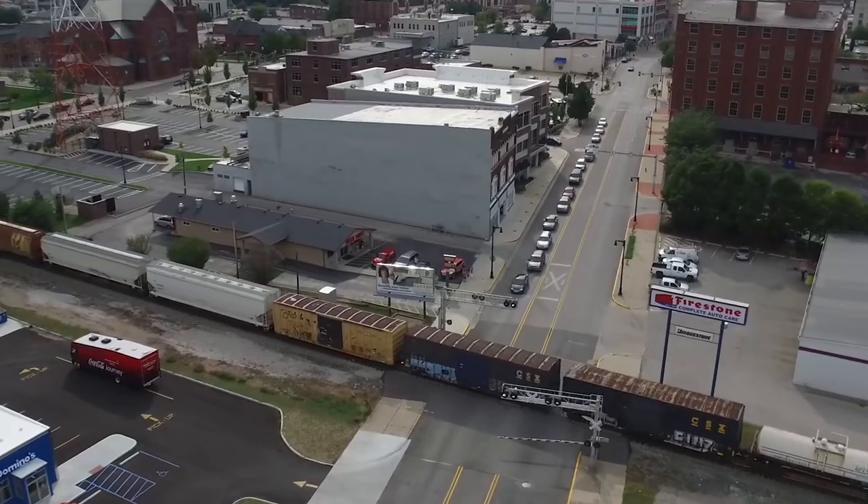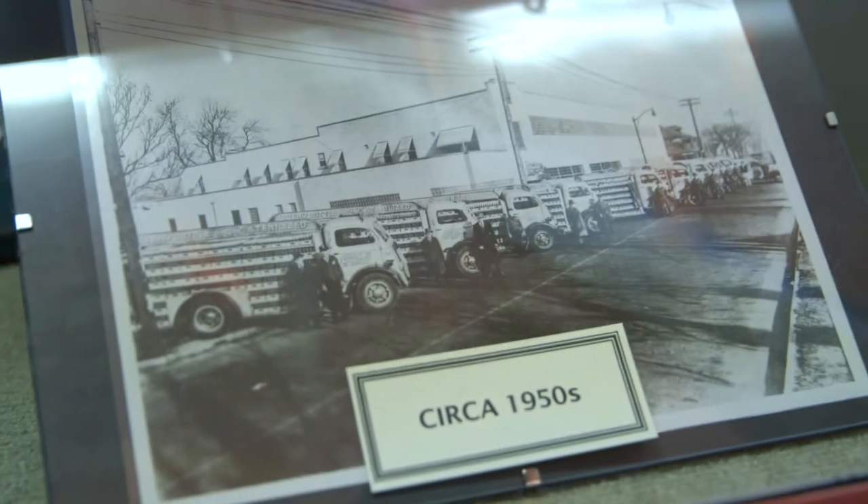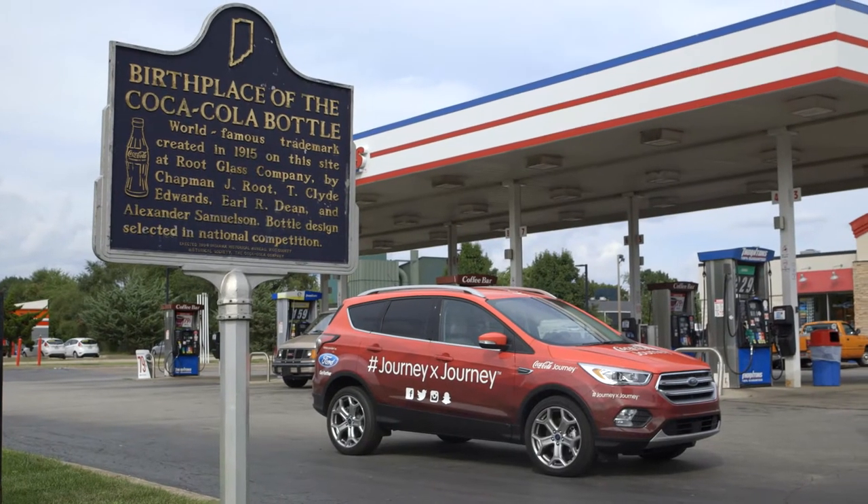What we're trying to do is attract visitors to Terre Haute. We're also trying to get the community of Terre Haute to understand what a phenomenal piece of history this is.